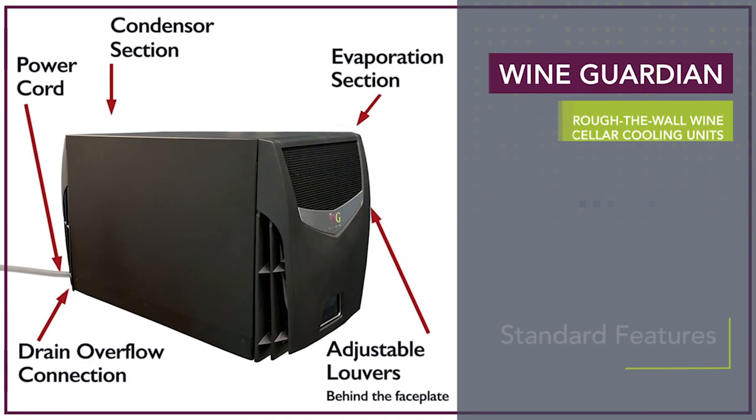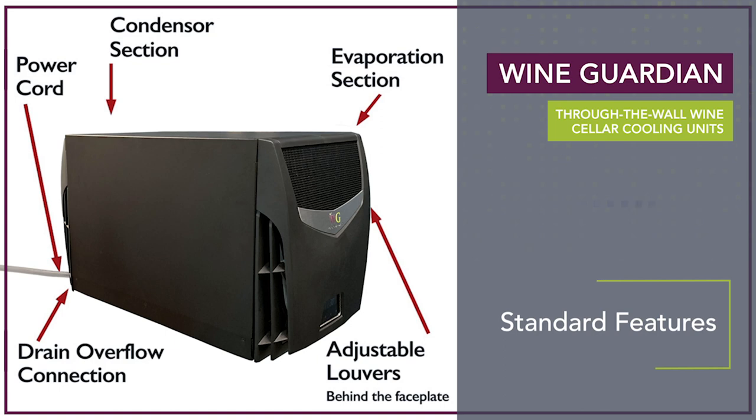These cooling systems come standard with a host of features including an easy mount one-piece wall bracket and support frame, commercial grade corrosion resistant components, an integrated condensate evaporation system, a drain overflow connection, a power cord that can be connected on either side of the system, and adjustable louvers for optimal cellar air circulation.